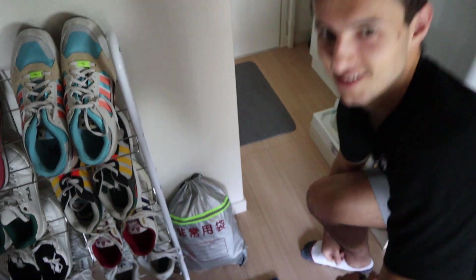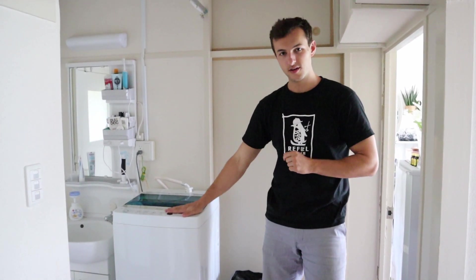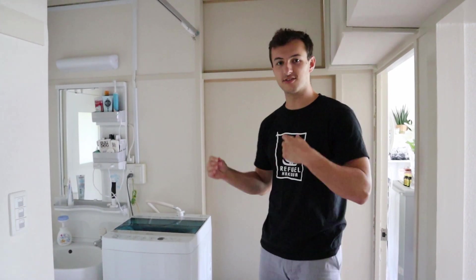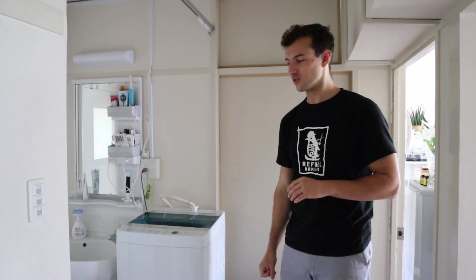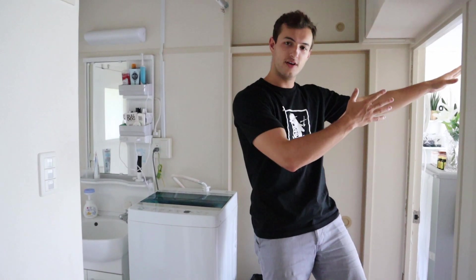The next thing you'll see in our Japanese apartment is our washing machine. As it's Japanese, it doesn't have a hot water function, which is a bit strange coming from the UK where everyone washes at like 90 or 60 degrees. It doesn't even have a drying function, so we hang our clothes on the balcony.